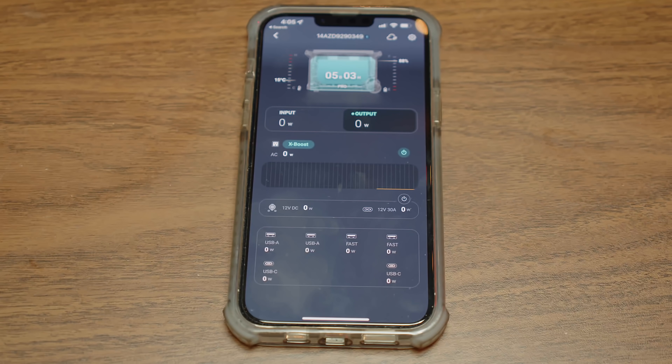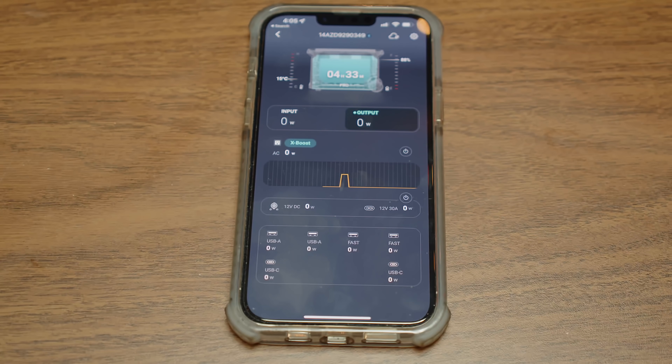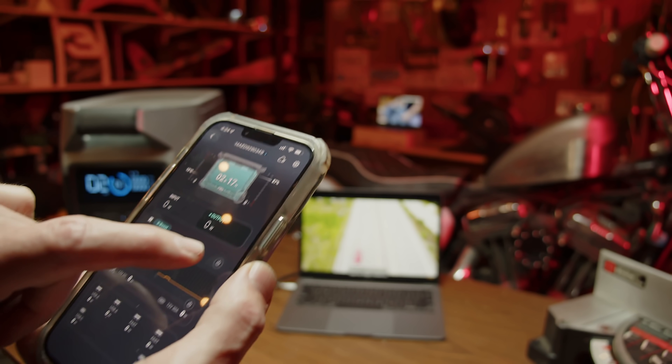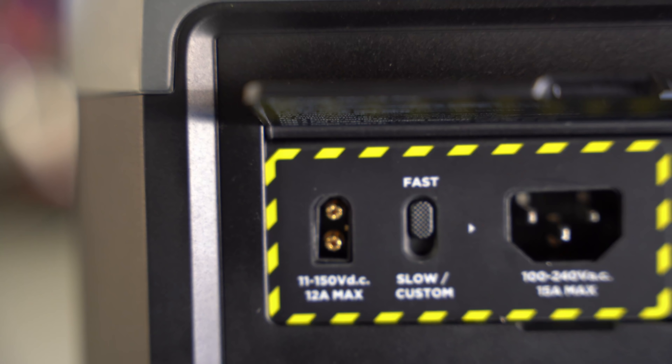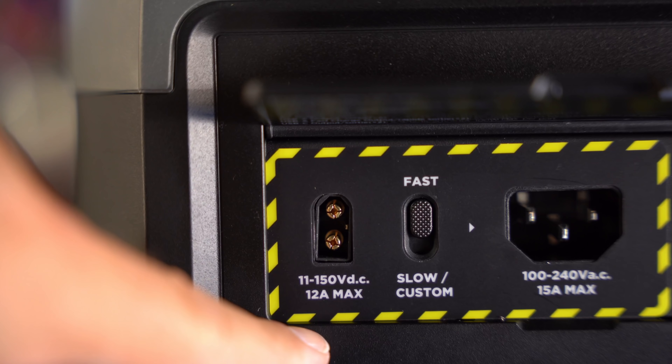It also includes a mobile app that allows you to monitor the device and control it via your phone, connected either by Bluetooth or Wi-Fi if it's available. With this app, you can monitor charging, discharging, and control various functionalities directly from your phone. It has an MPPT charge controller with up to 150 volts of solar charge input.